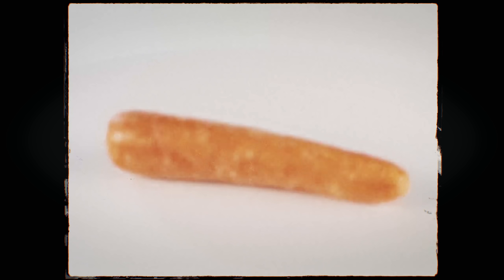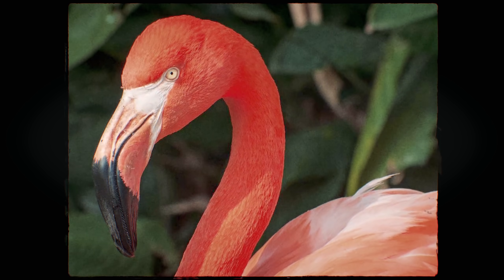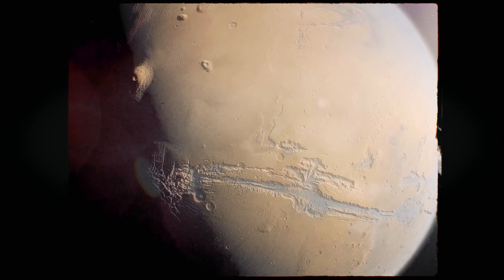What do ancient Egyptian mummies, your average carrot, flamingos, and these canyons on Mars all have in common? Well, they all helped me answer what I thought was a pretty simple question: why is this lake pink?